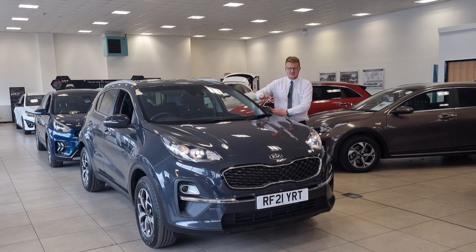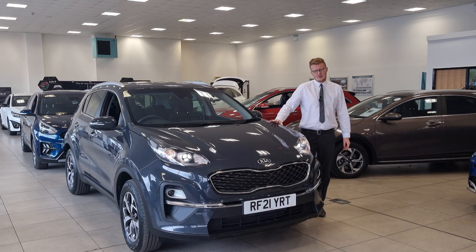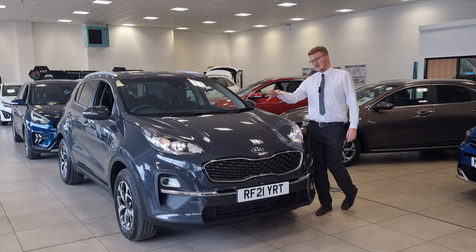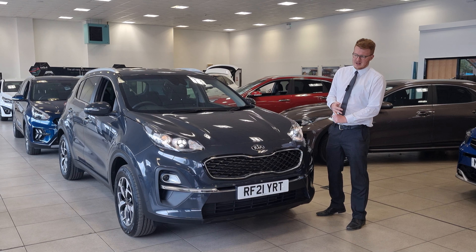Hi there, welcome to Stocksync. Today's presentation is on this used approved Sportage 2. It's a 1.6 6-speed petrol manual. It comes in a fantastic dark pentimetal metallic paint and finish, which really suits the style of the car well. It's a family-sized SUV and one of the most popular models that we sell.